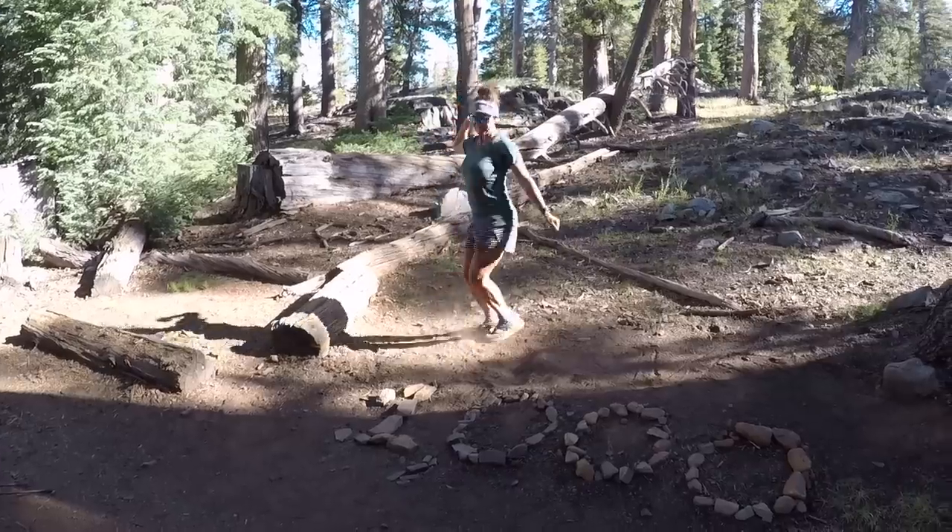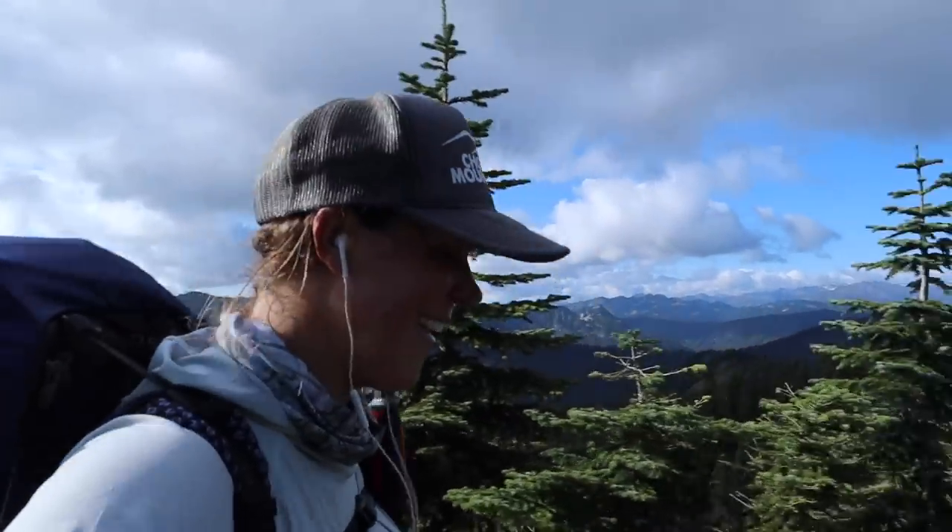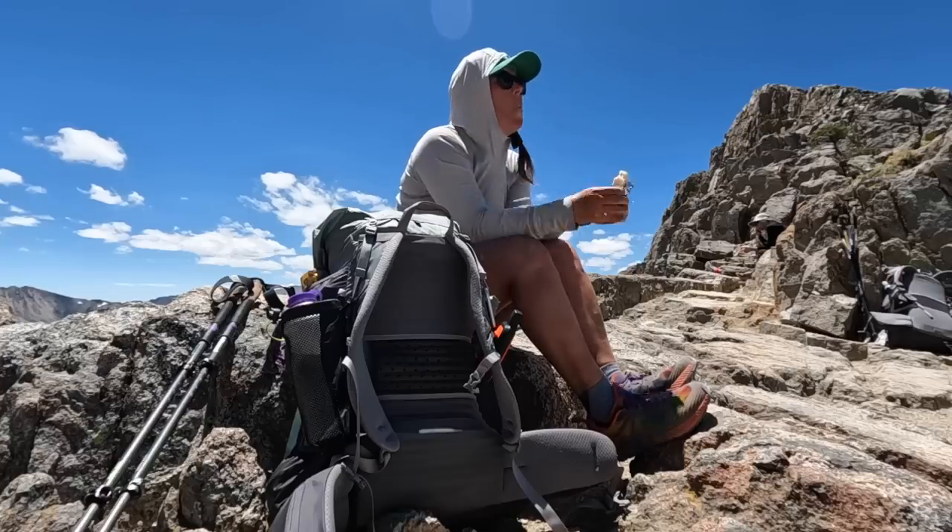My name is Kathleen — former PCT thru-hiker, avid Pacific Northwest day hiker, solo long-distance backpacker, and the Hungry Hiker here on YouTube.